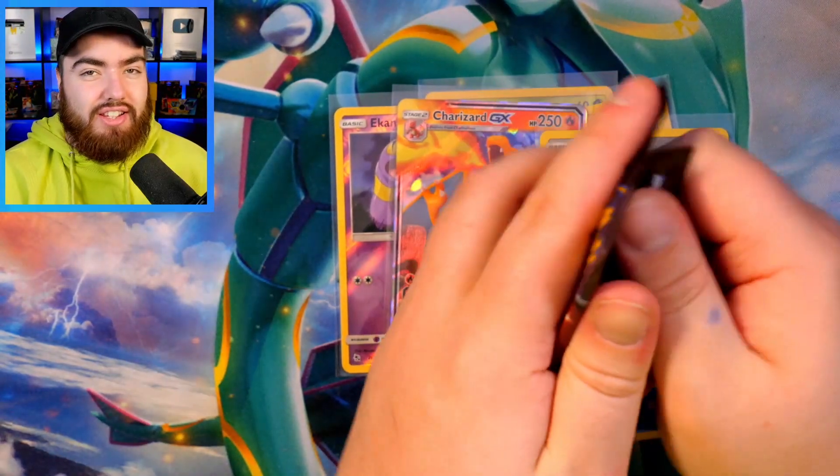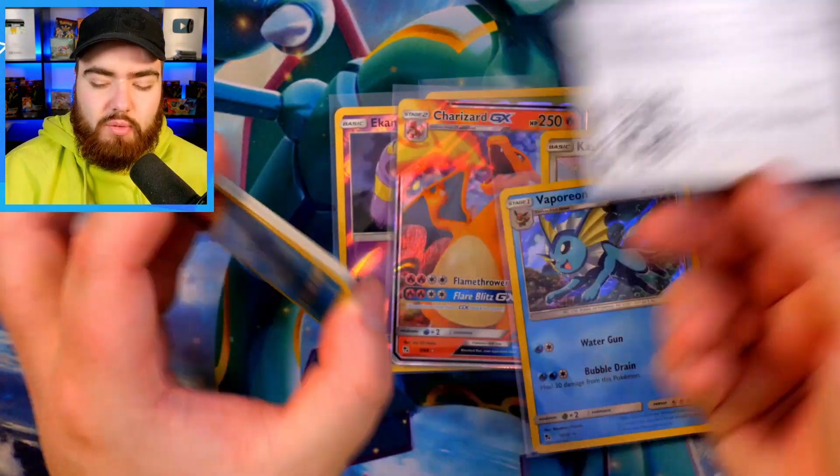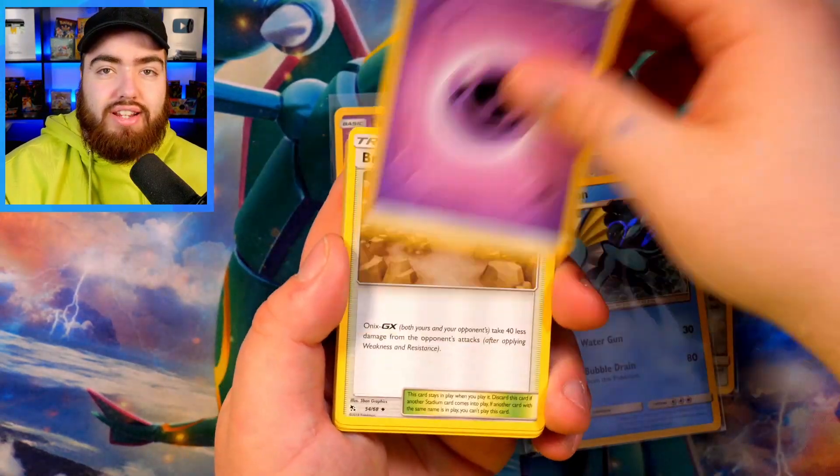These Hidden Fates packs are quite slow — quite dry today. Also for clarification, the 12 packs of Shining Fates were taken from the Pikachu V collection boxes, whereas the 12 Hidden Fates packs were taken out of three tins.